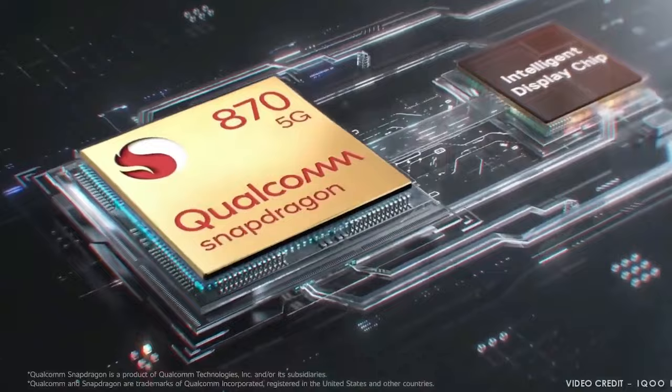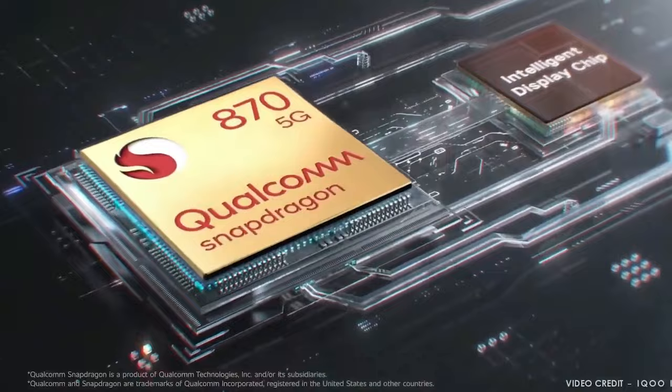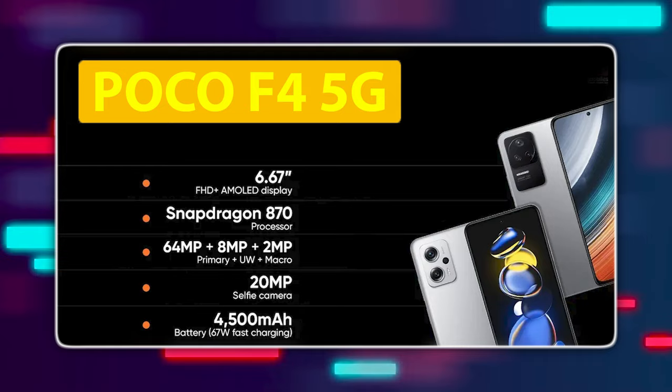At number 3, the POCO F4 5G. It has a Snapdragon 870 chipset. I know there are some issues reported in the POCO X-series, but the chances are this phone will be solid. Specs-wise, it's very good — you should consider it.